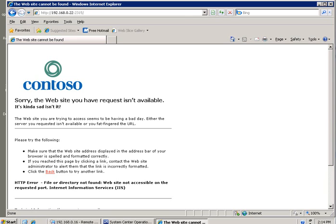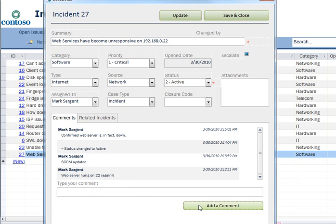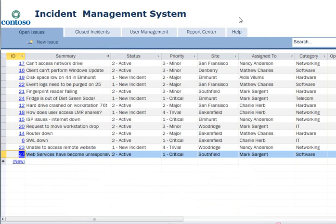I guess I can update the ticket with that. Not really much else to say. Confirmed web server is in fact down. Yeah, I don't know what else to do at this point, so we're going to have to call for some help here.